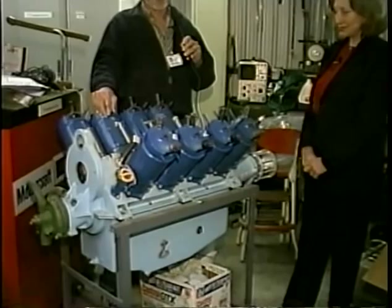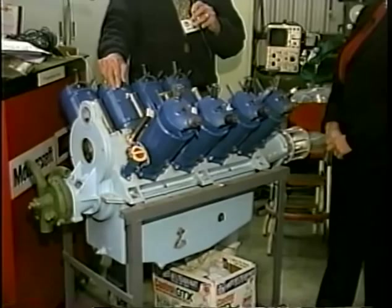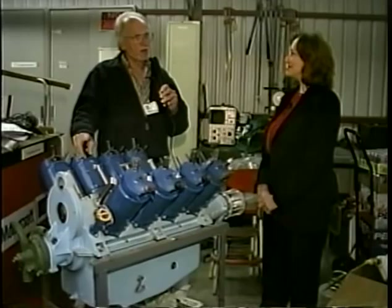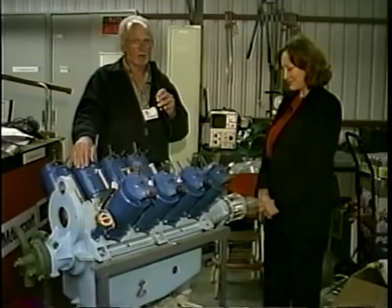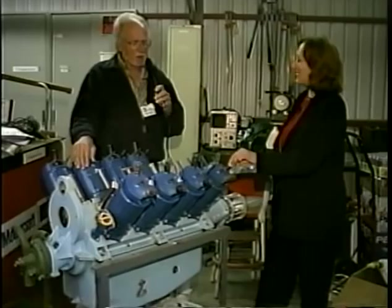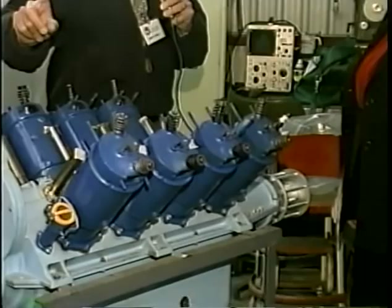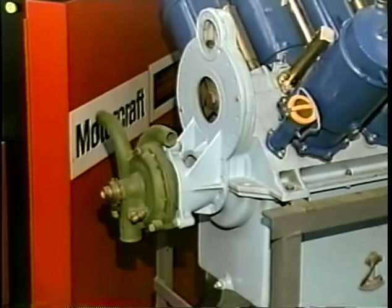It's a 1917 Curtiss OX-5 engine. It was used very widely during World War I in the Jenny training planes. It really wasn't a very good engine — developed 90 horsepower, water-cooled with a single ignition, and ran only about 50 to 100 hours between overhaul. With only one ignition system, they fail, and when it fails, you land. There's one spark plug because this is a single ignition engine. With a modern aircraft, you would have two spark plugs and two magnetos. It also has a water pump, and when the cooling stops, the engine boils over and quits.